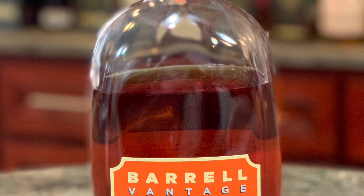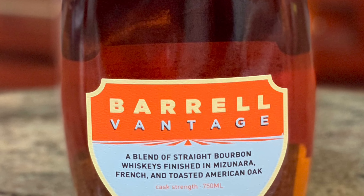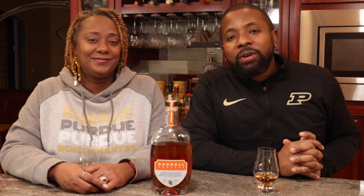Hey everyone, I'm Jason and I'm Brandi, and we're the Black Bourbon Family. Today we have something very special — we have Barrel Company's Vantage. Barrel is a Kentucky-based company known for their blending expertise.